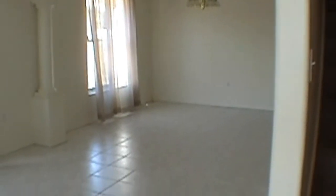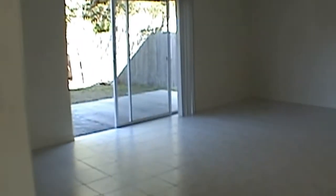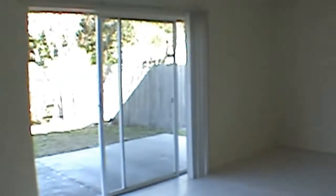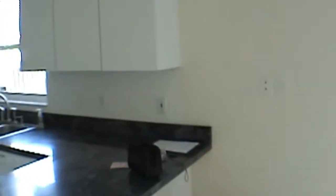We'll come on in real quick and take a look. As you enter you have a formal living room with a dining area. Back in the back you have a very large family room, and off the family room you have the kitchen area.